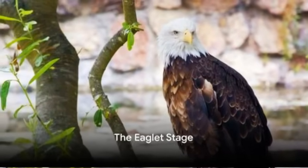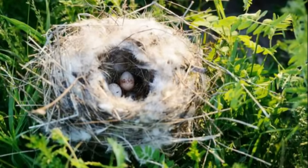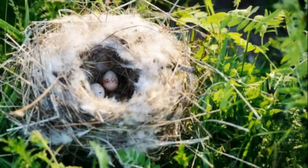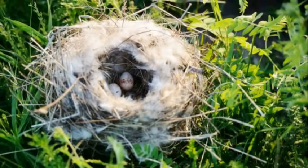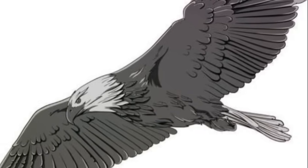Once the eggs hatch, the second stage of the eagle's life cycle begins: the eaglet stage. Eaglets are born blind and covered in soft down feathers. They rely on their parents for food and protection. As they grow, their feathers become stronger, and they start to develop their iconic sharp beaks and talons.